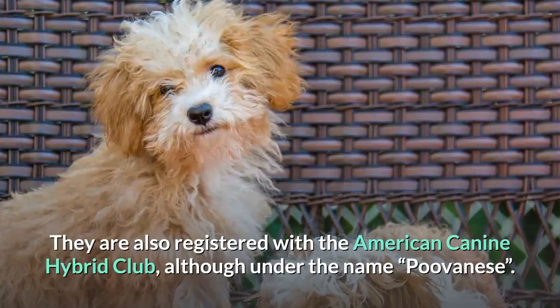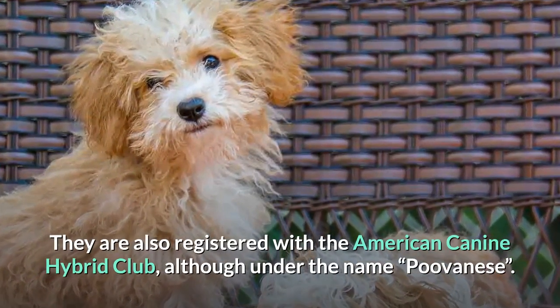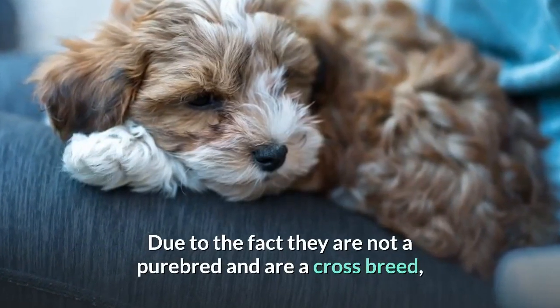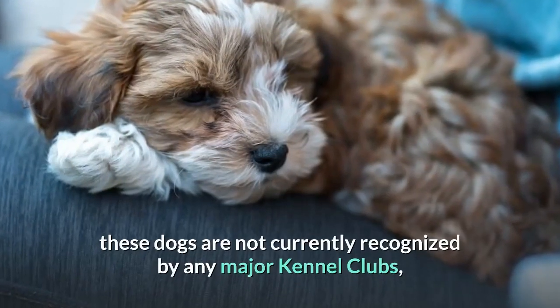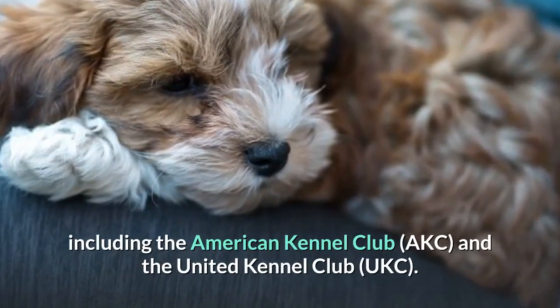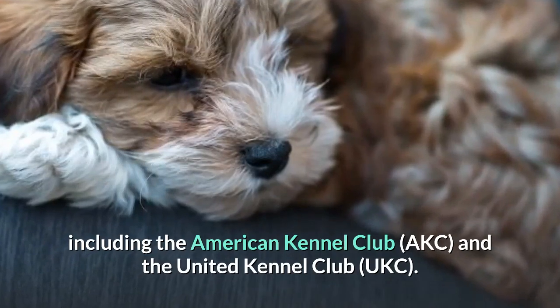They are also registered with the American Canine Hybrid Club, although under the name Puvanese. Due to the fact they are not a purebred and are a crossbreed, these dogs are not currently recognized by any major kennel clubs, including the American Kennel Club and the United Kennel Club.